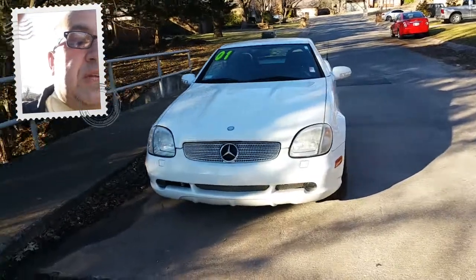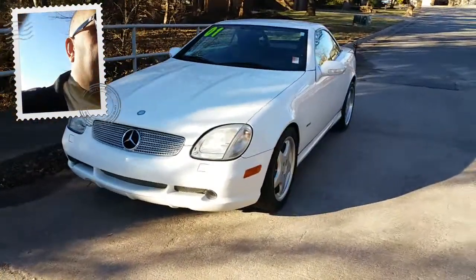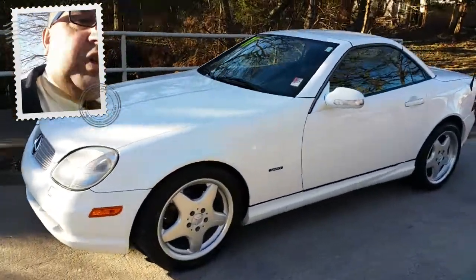It has a 2.3 liter turbocharged engine. It has driving lamps in the front and AMG alloy wheels.